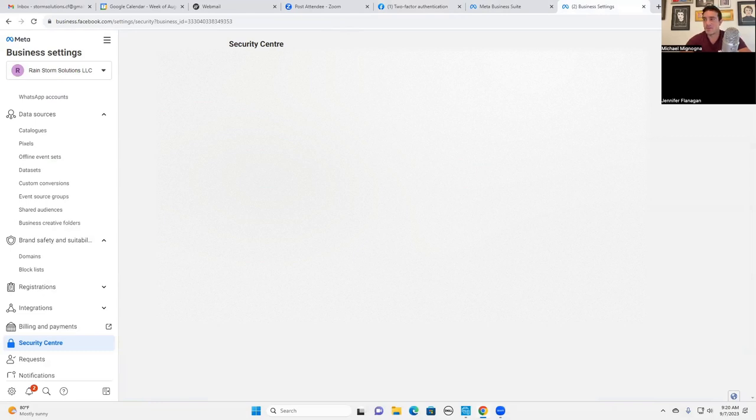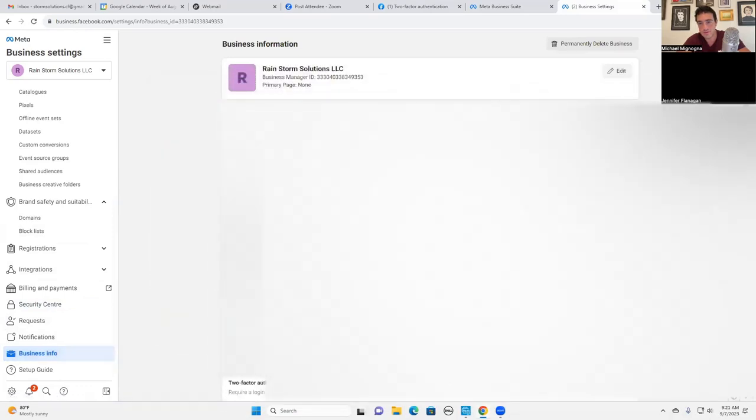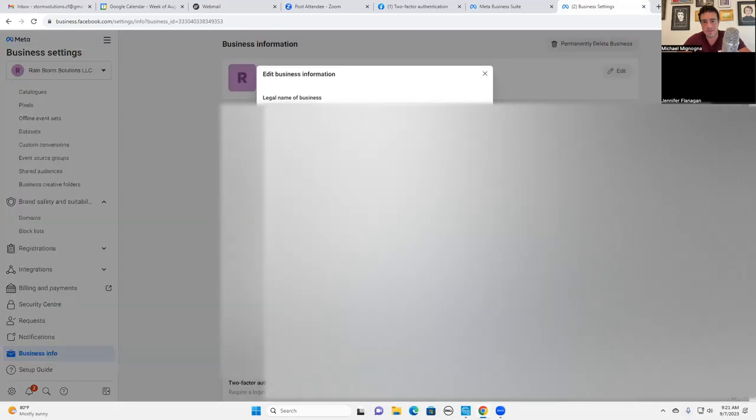So basically what this means is: Jennifer, if you go to the public library and want to log into your Facebook account on their computer, you put in your email and password and it's then going to say 'we've just sent you a text message - put that code in to log in.' That means if someone steals your email and password, they still can't get into your Facebook account unless they also have your phone and can unlock it to get that code. Chris, you're going to have to turn on two-factor in your account as well - we can do that together or you can do it yourself.